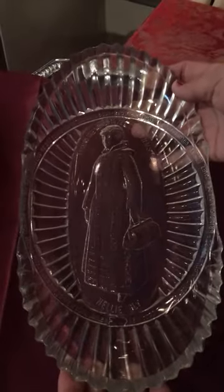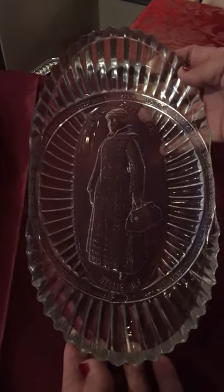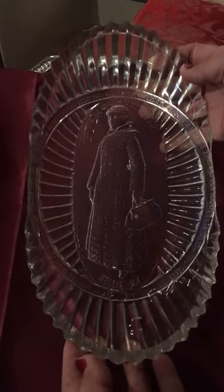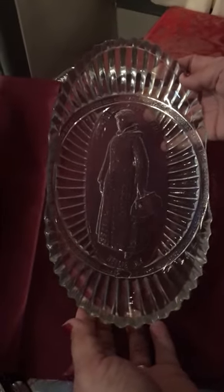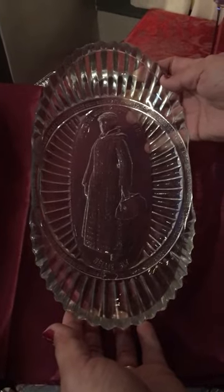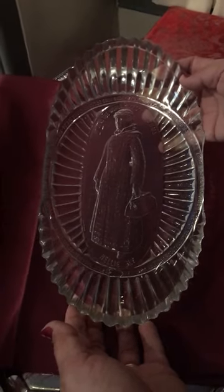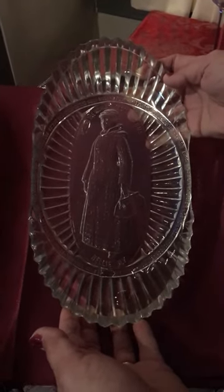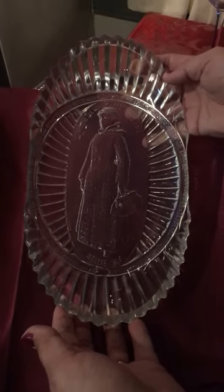Dorothy is going to discuss another commemorative piece, which was very collectible. The piece we have here commemorates the 72-day journey around the world by famous journalist Nellie Bly. This was a bread plate, so perhaps the family will be using it as such for their Christmas dinner. This was assigned to the Thompson Glass Company to create this plate in 1890.